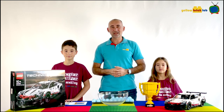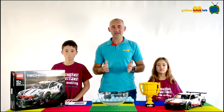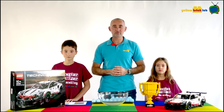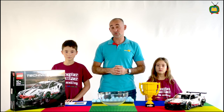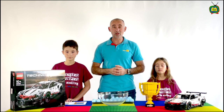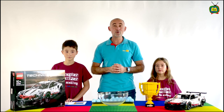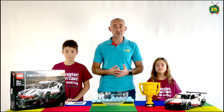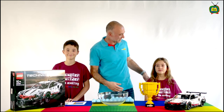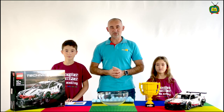Hello everybody and welcome to Yellow Brick Lab YouTube channel. We are gathered here today to do the big prize draw for the Yellow Brick Lab trophy for the school year 2020-2021. I'm joined today by my lovely assistant Leo and my lovely assistant Faye, who is going to do the draw a little bit later.